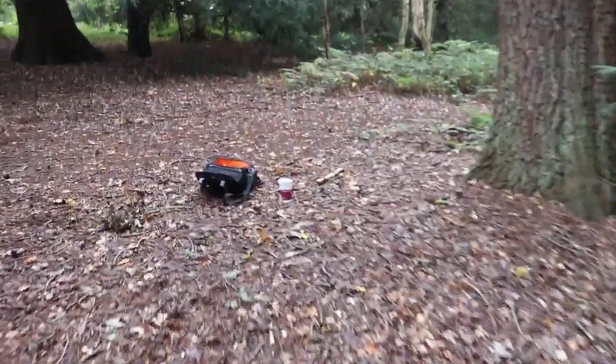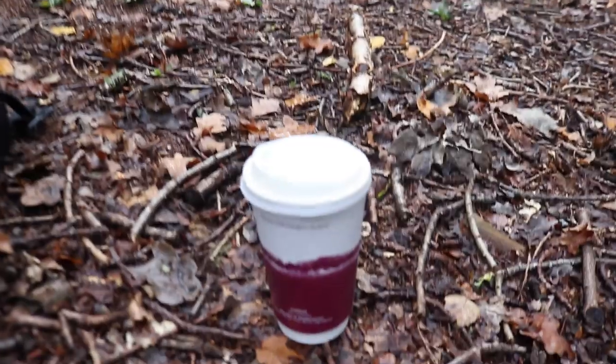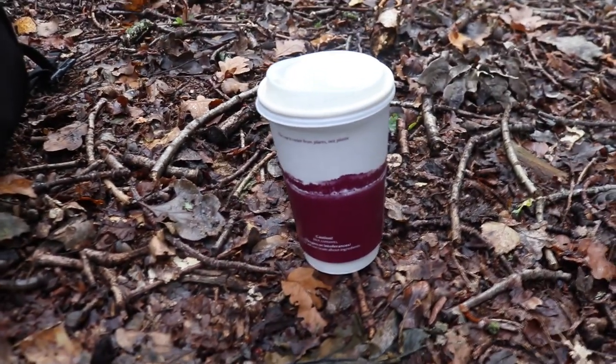Oh and look over here - it's the rare and not often seen compostable coffee cup mushroom. That's an odd ball.